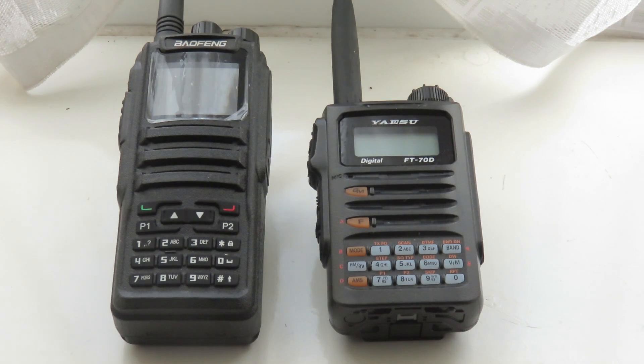Which of these two modes is the cheapest to get up and running — buying equipment, setting up, and all that? Again the winner is DMR. For example, you can get the Baofeng DM1701, possibly with the OpenGD77 firmware, complete with a charging dock and programming cable, for 50 British pounds. Whereas the Yaesu FT70D alone costs 170 British pounds brand new.